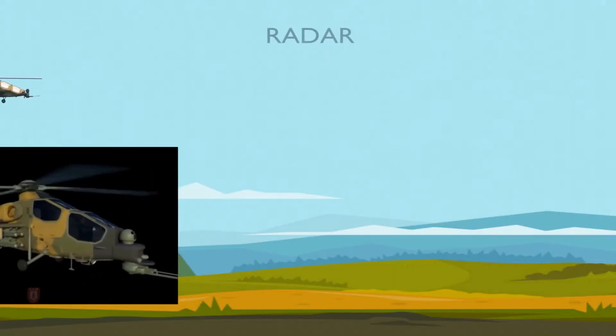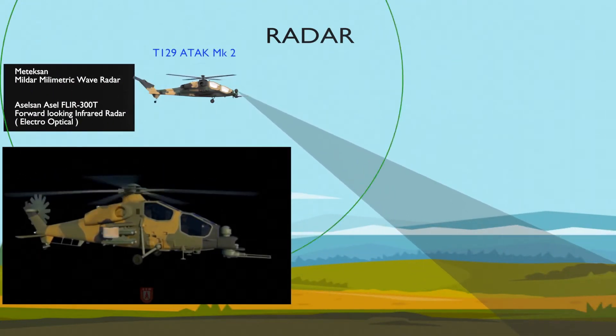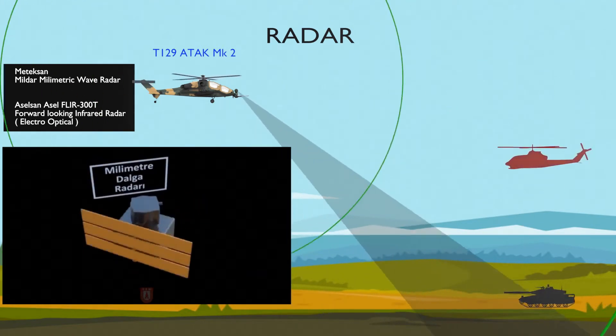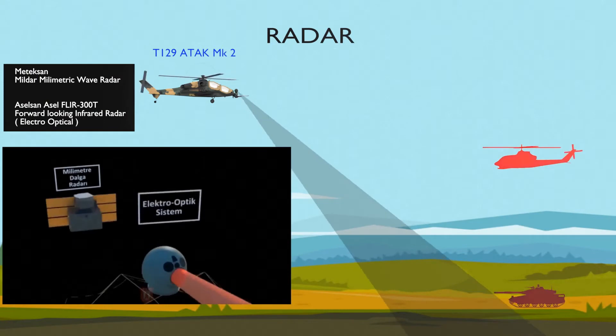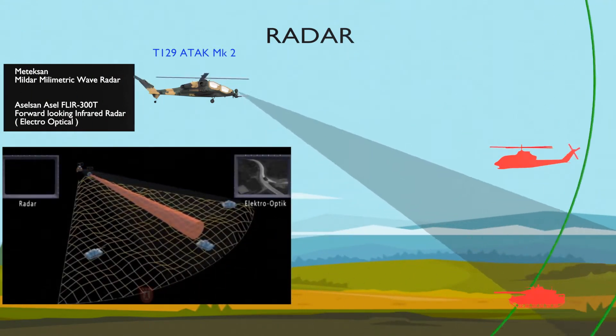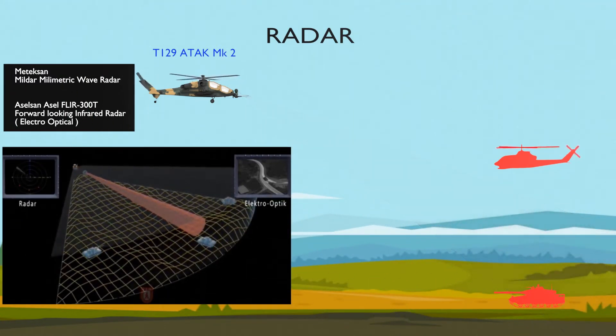The T-129B2 Phase 2 is the multi-role version equipped with leading-edge electronic warfare systems. It features the Mildar Fire Control Radar, integrated with weapons systems. Mildar provides land elevation information in addition to multi-target tracking, supporting pilot navigation in difficult terrain conditions through terrain profiling and extended view distance.